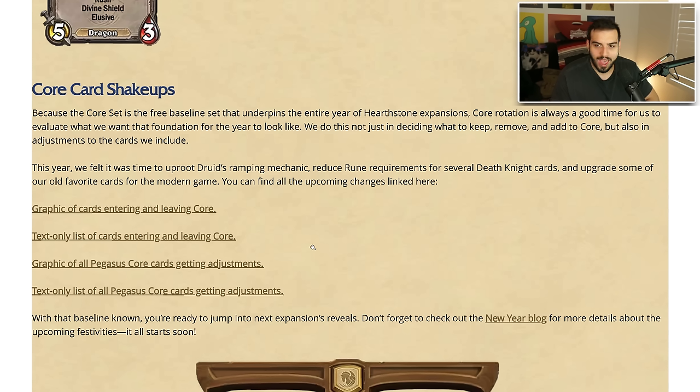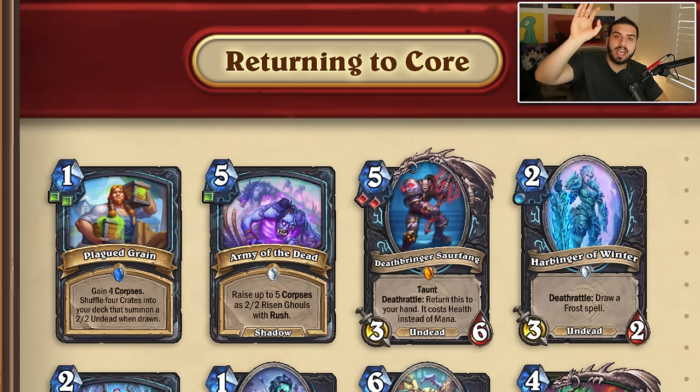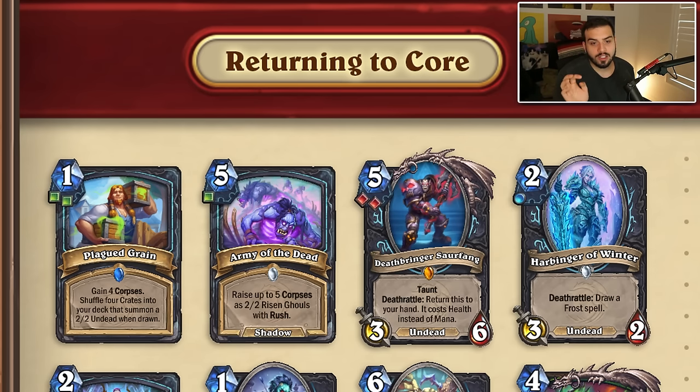This year they felt it was time to uproot Druid's ramping mechanic, reduce rune requirements for several Death Knight cards, and upgrade some favorite cards for the modern game. So this is every card getting an adjustment in the Year of the Pegasus core set — there's a lot to go through. First, Plague Rain is going from three unholy to two unholy — okay deal, at least it allows you to play with frost or blood. Army of the Dead is going from two unholy to one — a way bigger deal because it allows you to play with rainbow Death Knight.